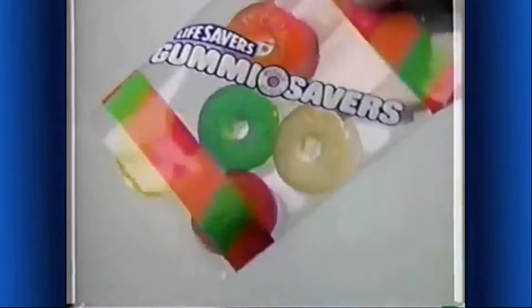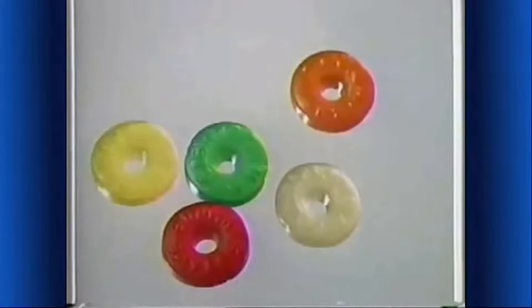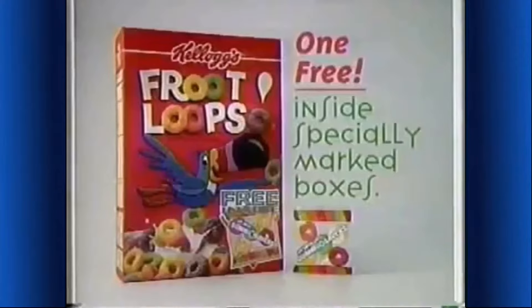What's happening? Now you can get soft, fruity, chewy Gummy Savers candy — three inside special red boxes of Kellogg's Froot Loops cereal.